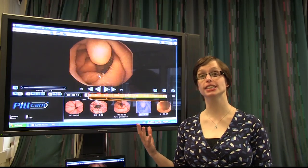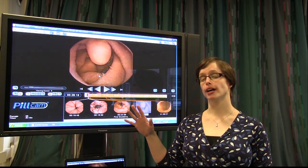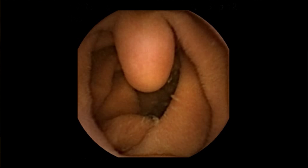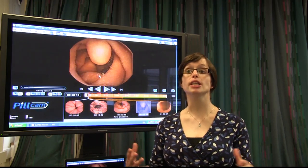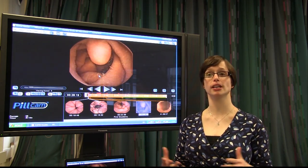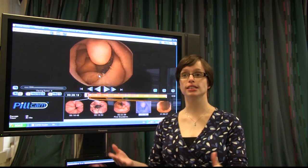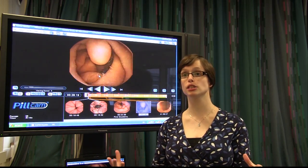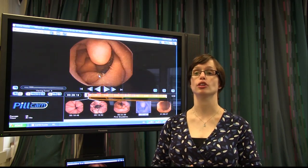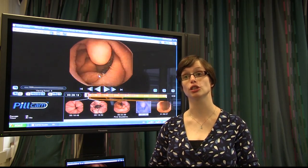Here we see the entry point for all of the enzymatic fluid that our body produces into the small bowel. When we think about eating, or actually have food in our stomach, our body produces lots and lots of this fluid to allow us to break everything down. We don't want it in our small bowel all the time because then it would start breaking down things we don't want it to. But once food is actually there, these enzymes are released through this little nodule here called the ampulla rivata into the small bowel, directly into the food, to help break it down into its individual components and allow us to absorb all the nutrients we need.